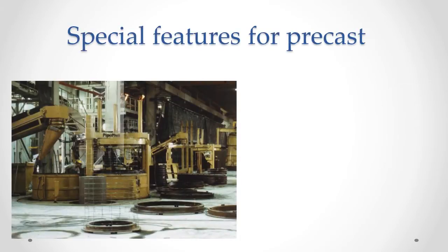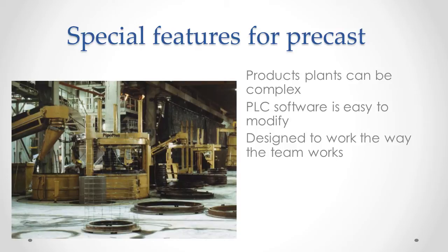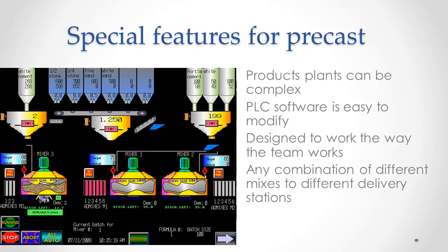Batchtron has special features for precast and concrete products plants. These plants can be complex, with two, three, or even more delivery points by conveyors, flying buckets, forklifts, and cranes. It's easy to modify PLC software and graphics to allow for these functions. We study the plant and design the system to mesh with the way your team works. The result is different mixes delivered to different places, as automatically or manually as you need, and all at the right time for the crew.